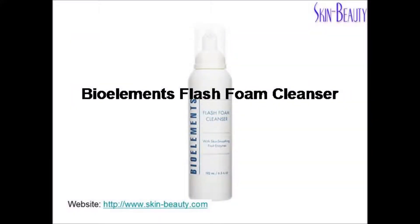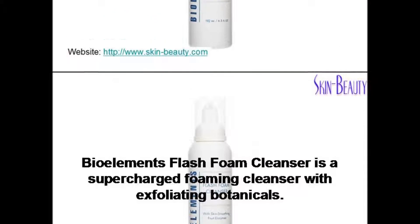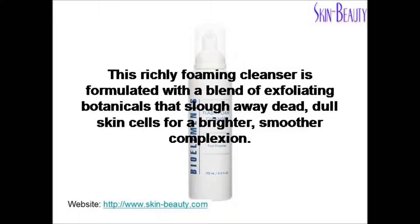BioElements Flash Foam Cleanser is a supercharged foaming cleanser with exfoliating botanicals. This richly foaming cleanser is formulated with a blend of exfoliating botanicals that slough away dead, dull skin cells for a brighter, smoother complexion.